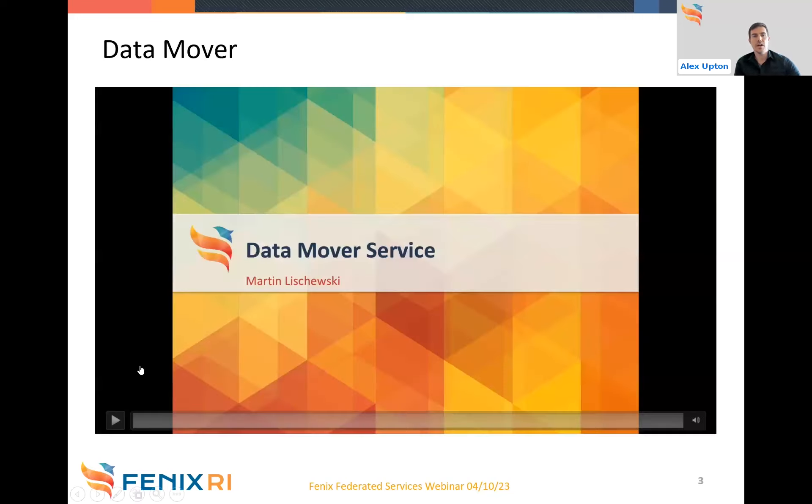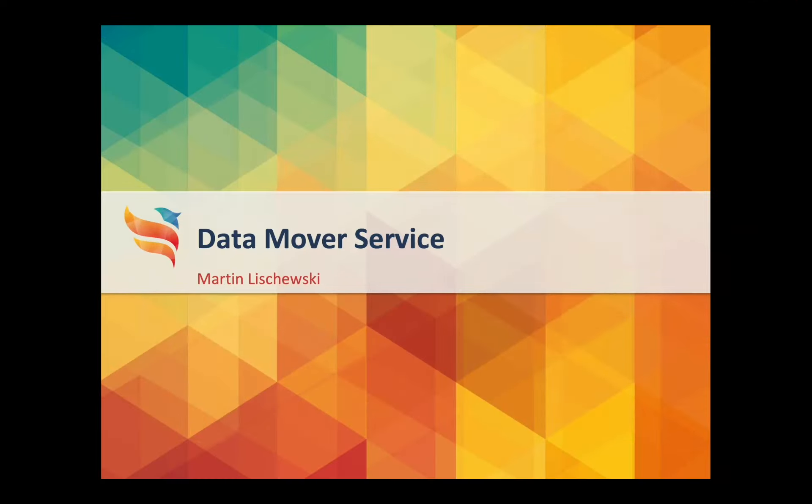Let's start with the Data Mover service. Rather than explaining it directly, we'll play a pre-recorded video prepared by Martin, who has been overseeing the development of this service. My name is Martin Liszewski, I am a storage engineer at the JSC Supercomputing Center, and today I want to present the Data Mover service.